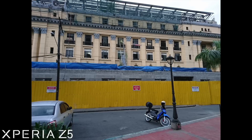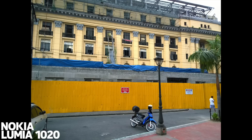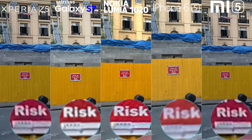Another test for sharpness. The Z5 keeps the color a little cooler. The S7 with a bright, more accurate shot. Lumia 1020 has a bit oversaturated image. iPhone 6s with a washed-out shot. And Mi 5 has an underexposed, hazy or darker result than the rest. Now on detail preservation, Lumia 1020 takes this image, followed by Xperia Z5 and Mi 5. Next is the Galaxy S7.